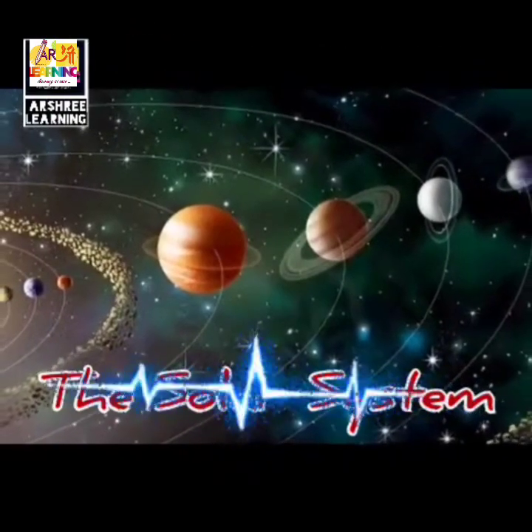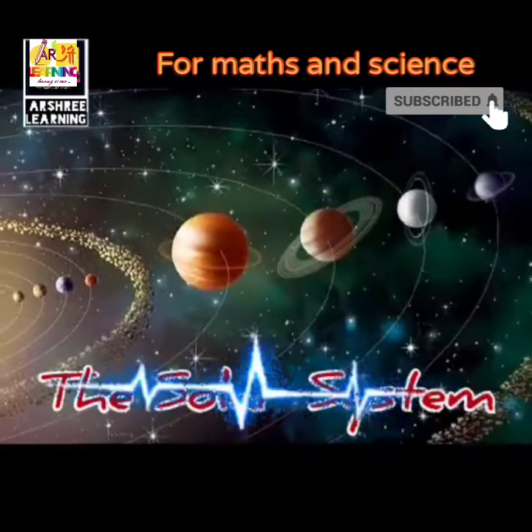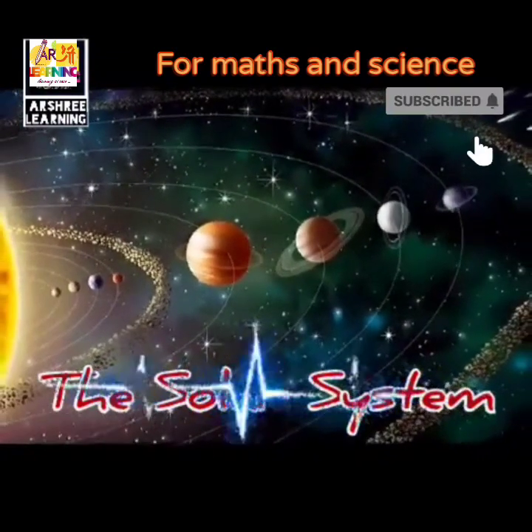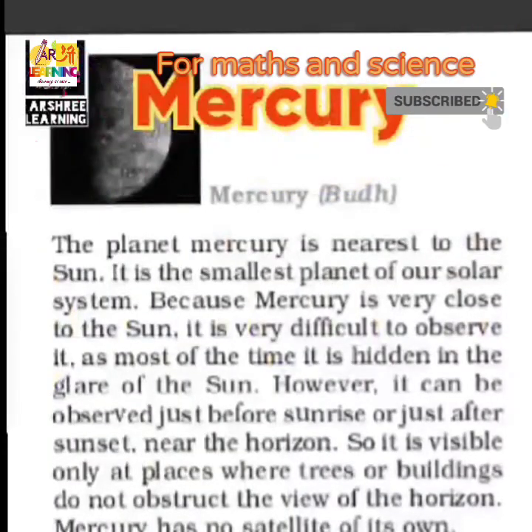In this video we will study about the different planets which are part of the solar system and their features. The first planet is Mercury. It is nearest to the Sun and it is the smallest planet of our solar system. Since it is nearest to the Sun it should be the hottest planet, but it has been found that though it is near the Sun, it is not the hottest planet.